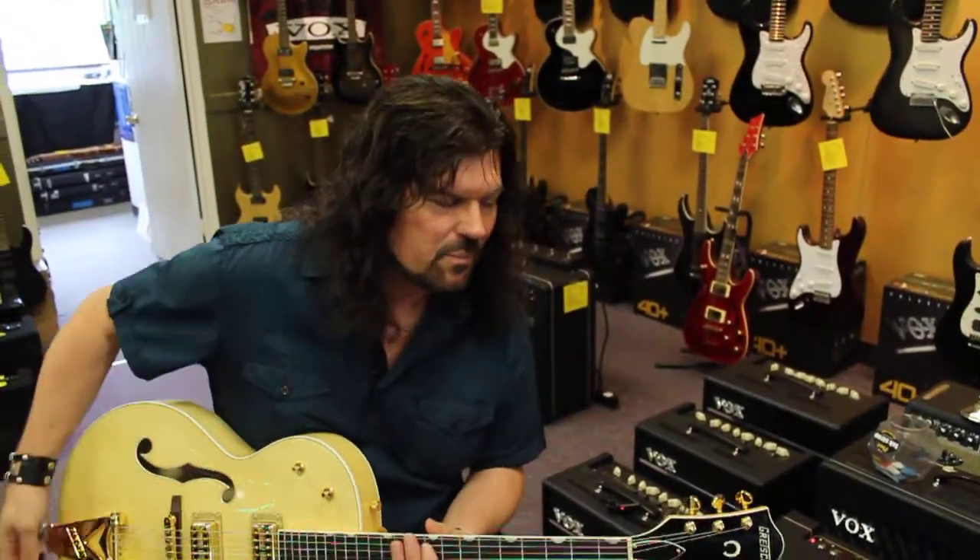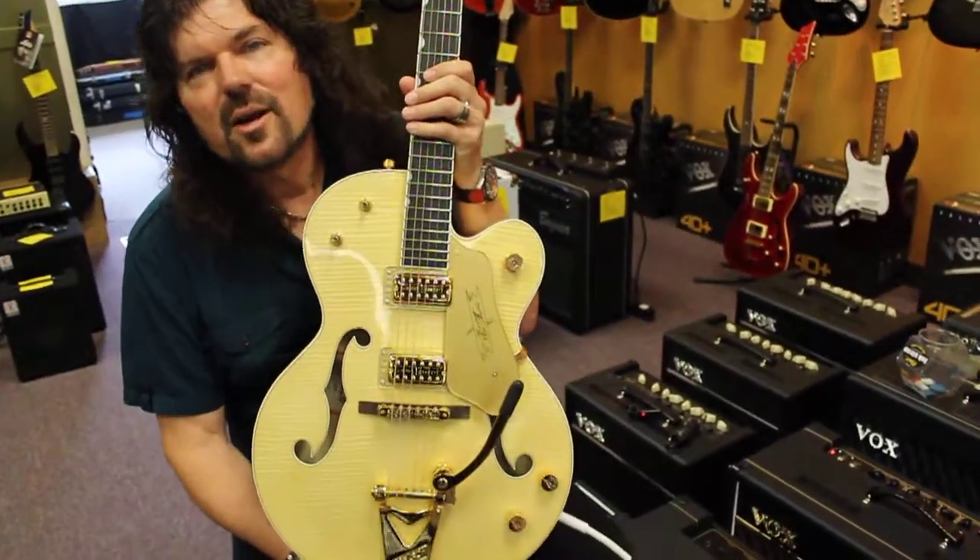Hey everybody, Michael here from Northwest Guitars. Are we pumped — Kevin and I are especially excited. We've got them back in the store: Gretsch Guitars.